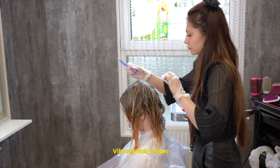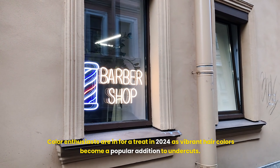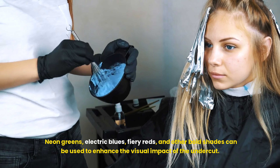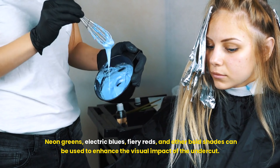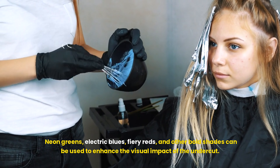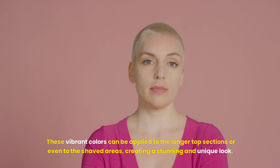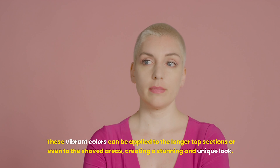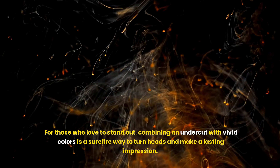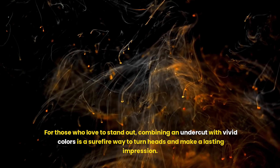Color enthusiasts are in for a treat in 2024 as vibrant hair colors become a popular addition to undercuts. Neon greens, electric blues, fiery reds, and other bold shades can be used to enhance the visual impact of the undercut. These vibrant colors can be applied to the longer top sections or even to the shaved areas, creating a stunning and unique look. For those who love to stand out, combining an undercut with vivid colors is a surefire way to turn heads and make a lasting impression.